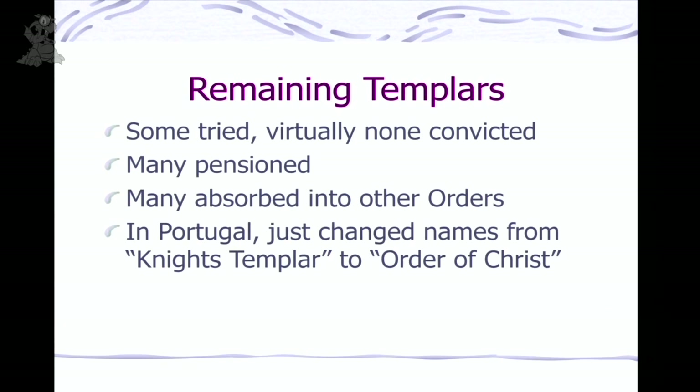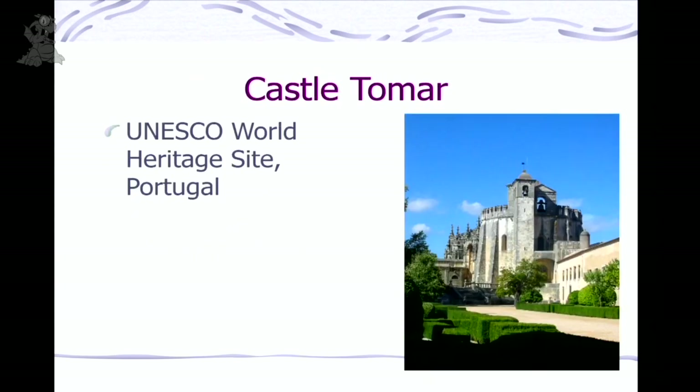What happened to the rest of the Templars? It wasn't like they were a separate race — think of them as Microsoft employees. Some were tried, some convicted, some cleared, many just pensioned off. Some switched and joined the Knights Hospitaller. In Portugal, they just changed the name of their order, saying 'We're no longer Templars — now we are the Order of Christ.' That was their way of getting away from Philip's wrath. This is a picture of one of the Templar buildings — a round building in Portugal. That's what's considered the fact of what happened.